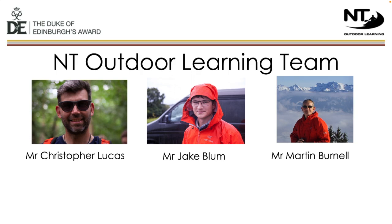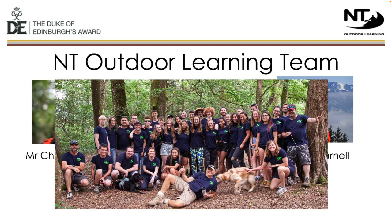Firstly, we've got Christopher Lucas, Head of Outdoor Learning. I'm Jake Blum. I work alongside Christopher, and part of my responsibility is the overseeing of the Duke of Edinburgh Award at Traferris. We've also got Martin Bunnell. Mr Bunnell is in the first age room every day till 2pm. From then, he joins Christopher and myself in the Outdoor Learning Department. We are very fortunate that the wider Outdoor Learning team consists of over 25 external adult volunteers that help to make our programmes happen.